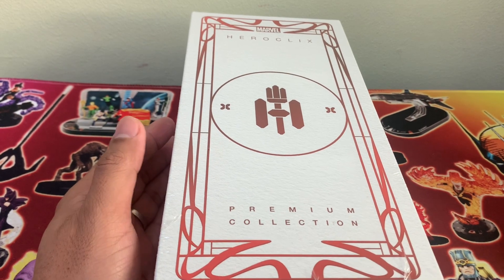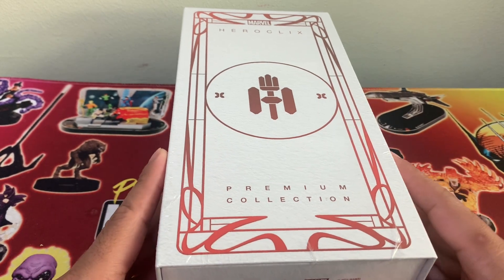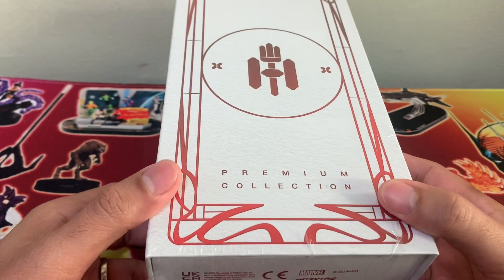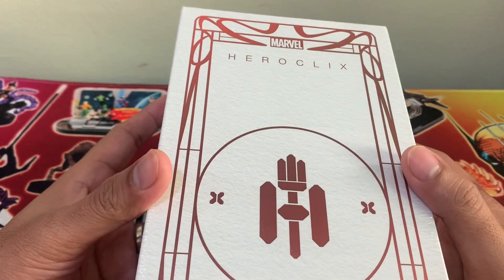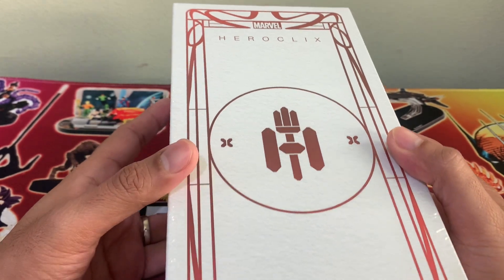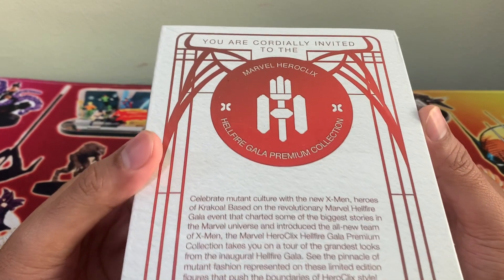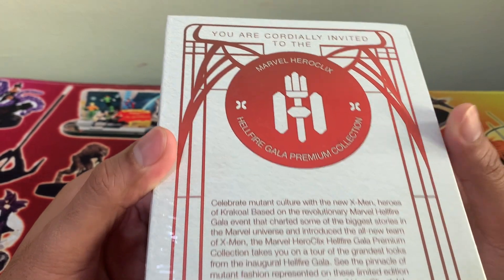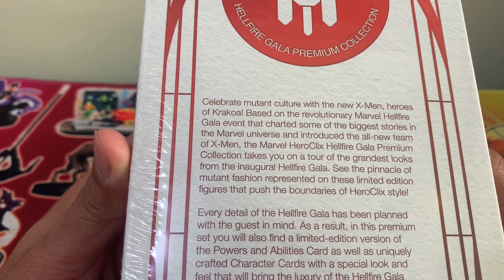So we have here Marvel Heroclix Premium Collection Hellfire Gala, and as you can see, this is one beautiful product from WizKids. As a huge X-Men fan, this is everything I can dream of for a Heroclix product. The packaging is so extravagant — red and white, so clean. And you can see at the back, we have information that we are cordially invited to the Marvel Heroclix Hellfire Gala Premium Collection to celebrate mutant culture with the new X-Men Heroes of Krakoa.